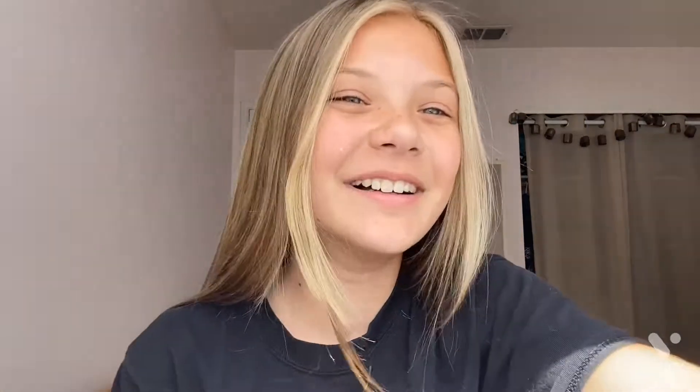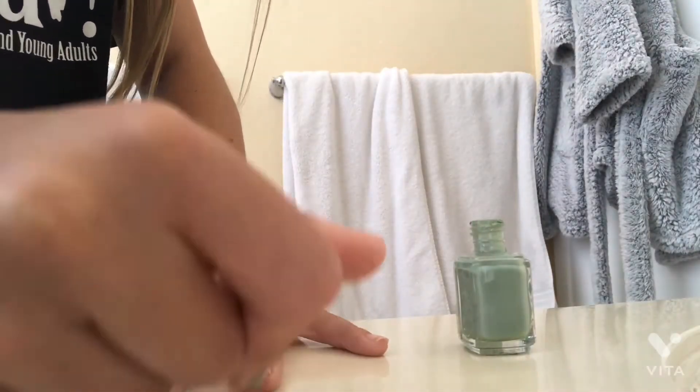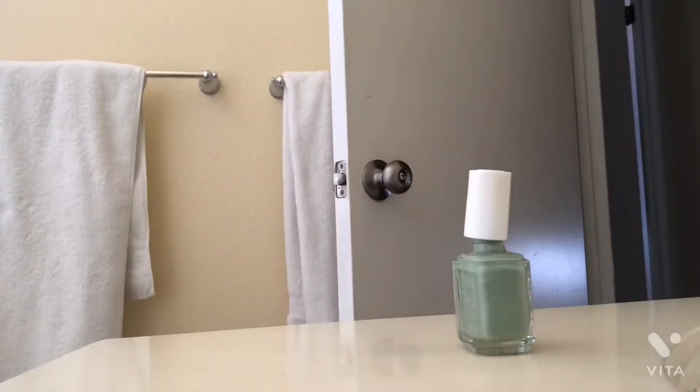I'm gonna paint my nails now because they're pretty disgusting. Okay guys, I finished my nails — these are the final product and I think they came out really really cute. I'm really happy with them. It's just this minty green that I used. I really like the color — I was gonna do white but my white was super clumpy and gross.